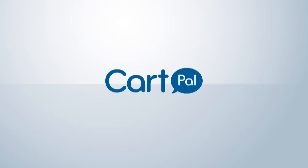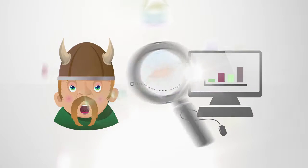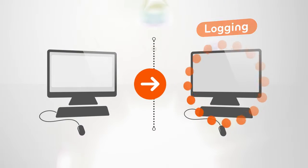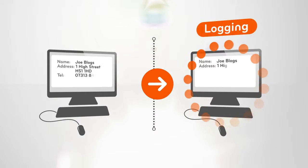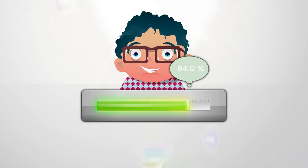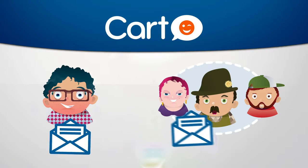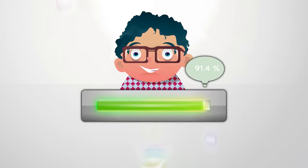Cartpal changes all of this. Cartpal monitors every customer and transaction on your website in real time and logs all of the essential customer data as they type. If a customer doesn't complete their purchase within a set time period, then Cartpal will automatically email the customer and your sales team to try and save the sale.